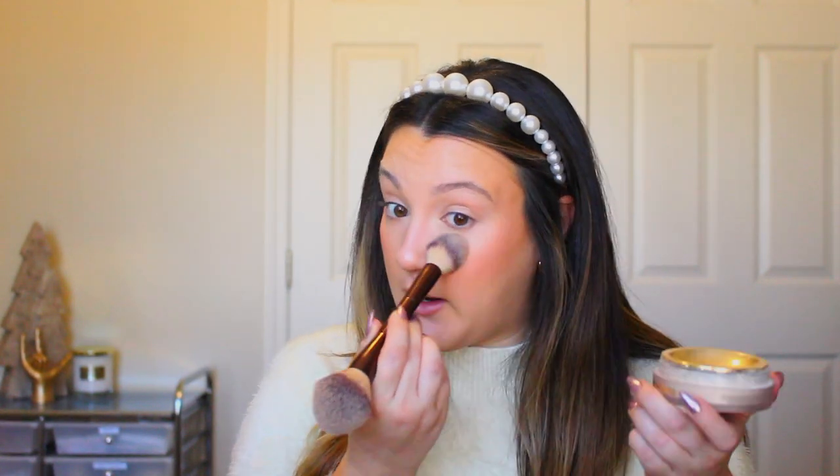To set everything, since my eyes are already starting to crease, I'm going in with the Hourglass Veil Translucent Setting Powder. I like this one right now because it's not drying. The Laura Mercier translucent setting powder is just so drying on me these days — I can't do it. I'm basically just setting my T-zone very lightly; it's not mattifying at all, it gives a satiny finish so I'm not taking away any glow.